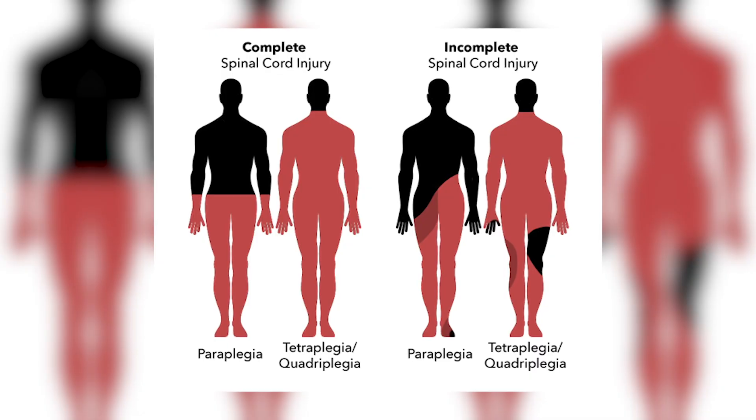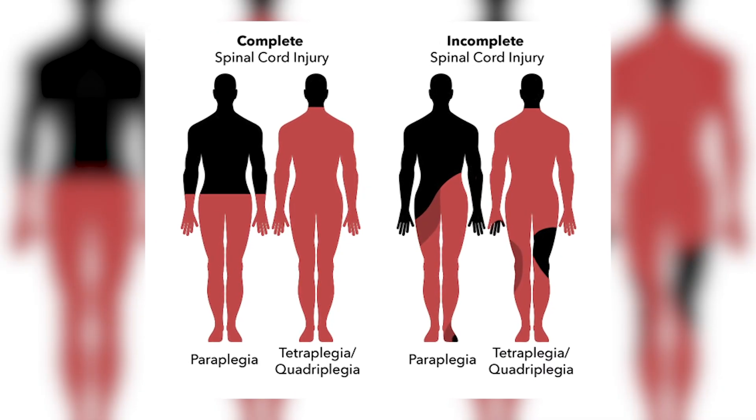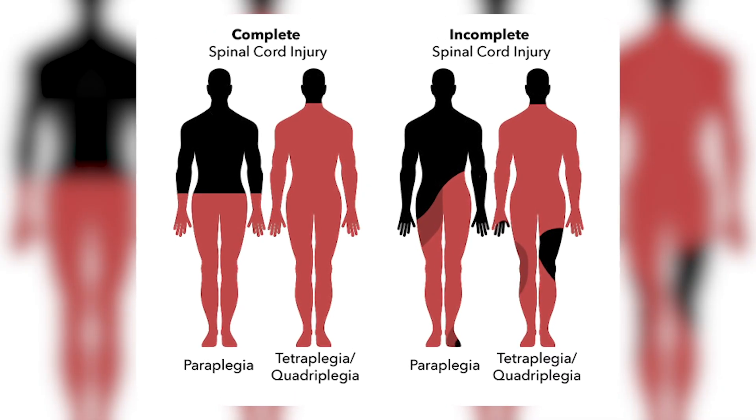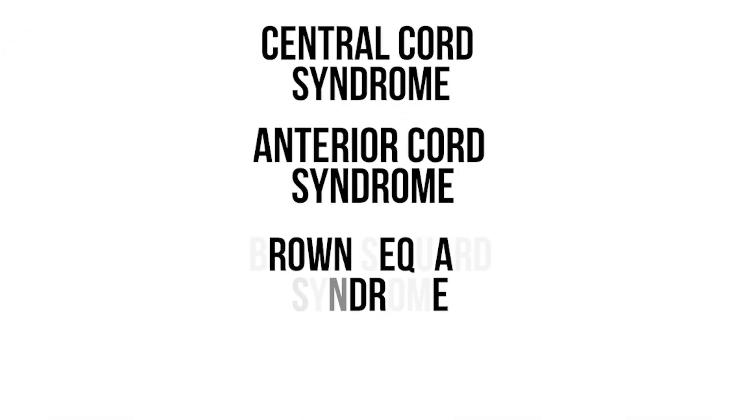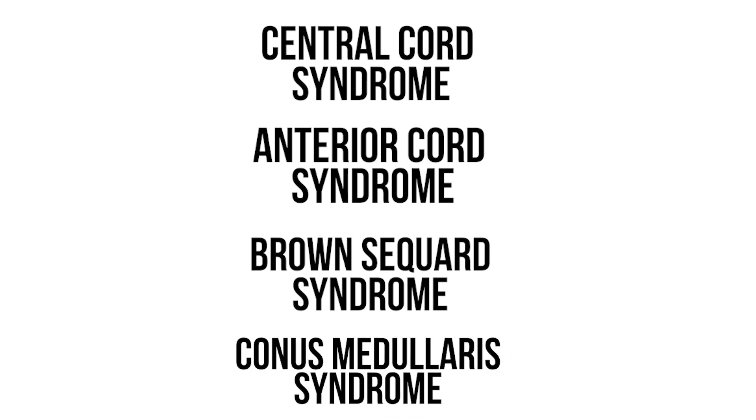Whilst the ASIA score helps us understand the total impact of the injury on function, symptoms can vary depending on the location of the damage. Some of the more common types are called incomplete injuries, because not all of the spinal cord is damaged and there's still some function left. These include central cord syndrome, which we'll cover in another video, anterior cord syndrome, Brown-Séquard syndrome, and conus medullaris syndrome.